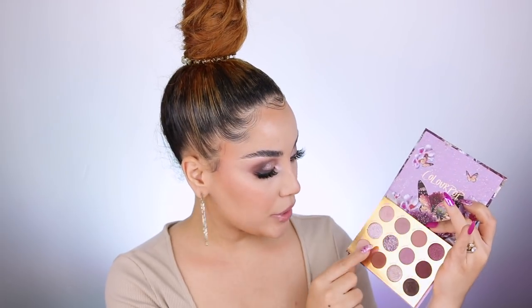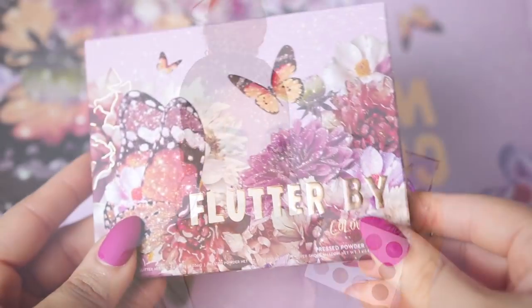This collection is by Color Pop and includes the Flutter By eyeshadow palette, which is absolutely beautiful. I used it today to create this stunning look, and I'm going to show you step by step how I did it. It's not too crazy — I only used a few shadows. The palette includes 12 different eyeshadows: shimmers, glitters, and beautiful mattes.